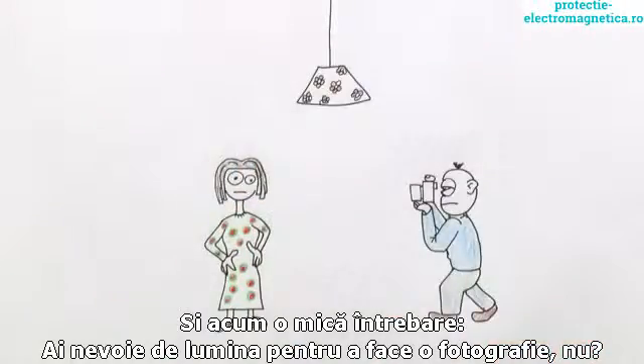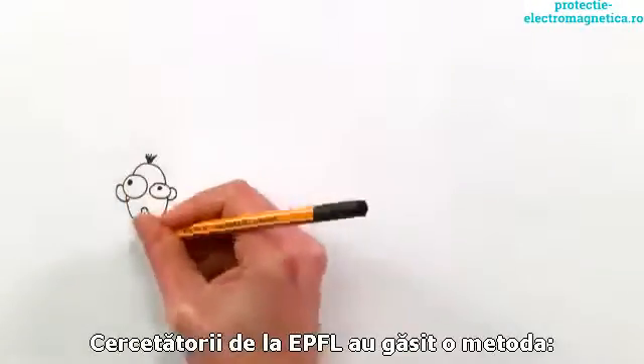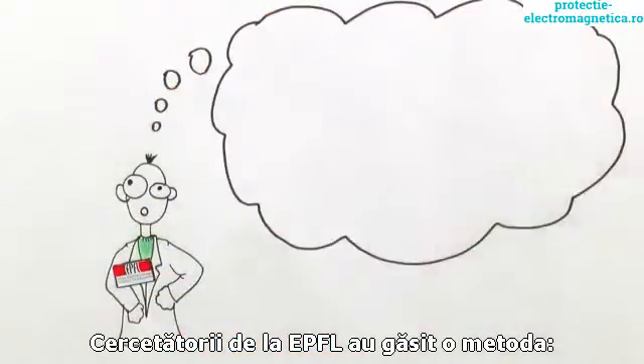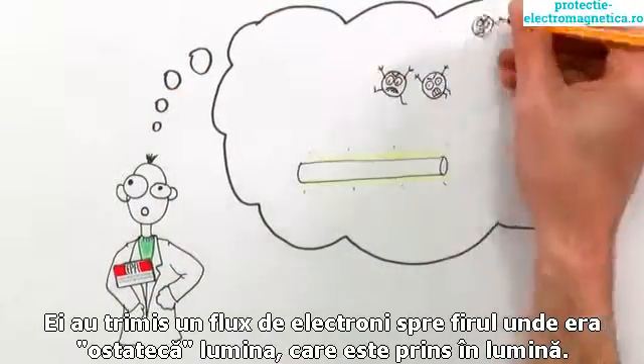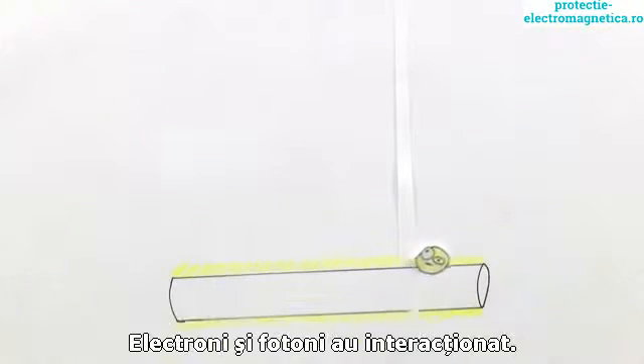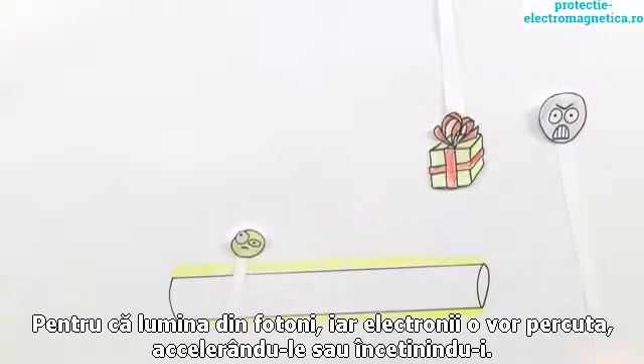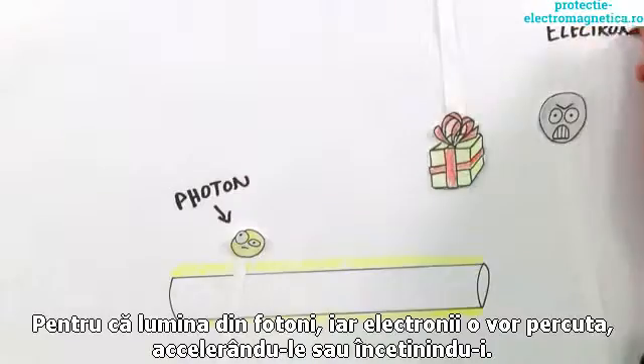Now, here's a question: you need light to take photos, right? But how do you take a photo of light itself? The EPFL researchers figured out a clever way to do it. They shot a stream of electrons right past the wire holding the trapped light, so close that the light and the electrons were forced to interact. Because light is made up of photons, the electrons would hit them and either slow down or speed up.